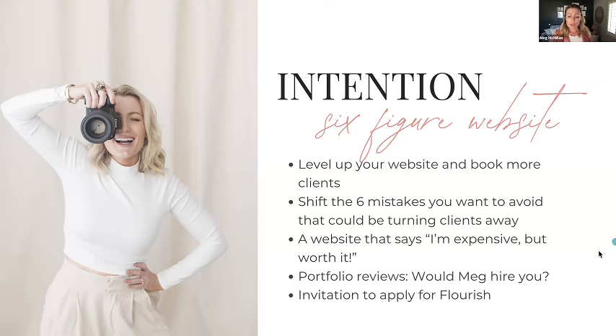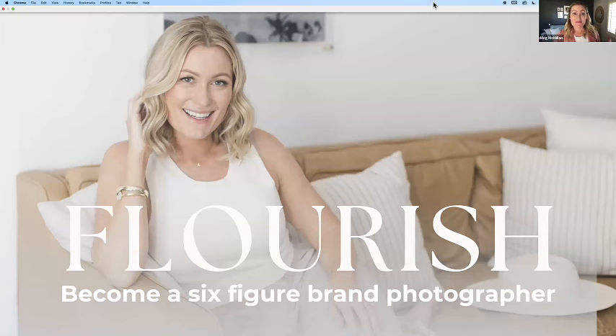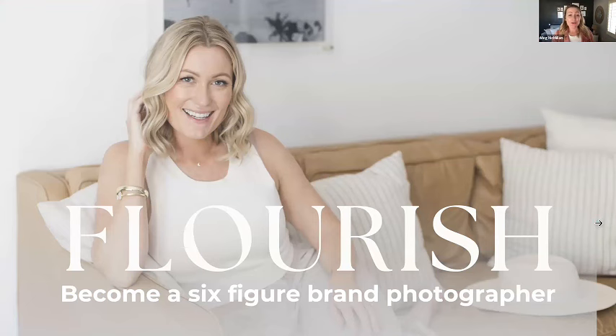We're going to talk about six mistakes you want to avoid, and then we'll go into portfolio reviews. At the last five minutes I'm going to invite you to apply for Flourish if you want more support, because in Flourish we do this every month — you get a website review, portfolio review, or Instagram review with me every single month while you're in my mastermind. Getting this every month over six months or more is going to completely level up your branding.